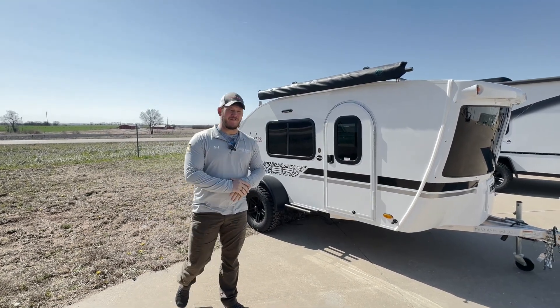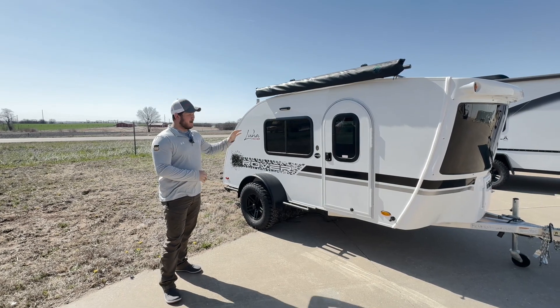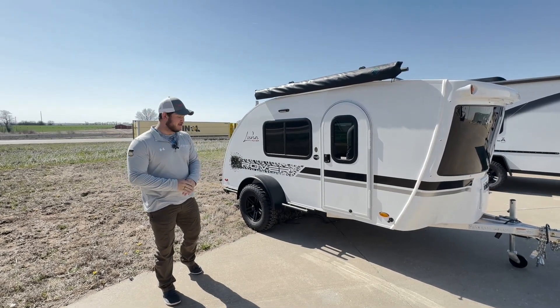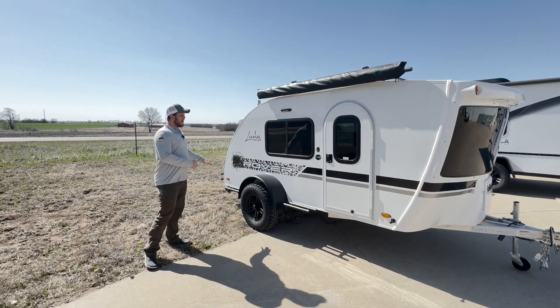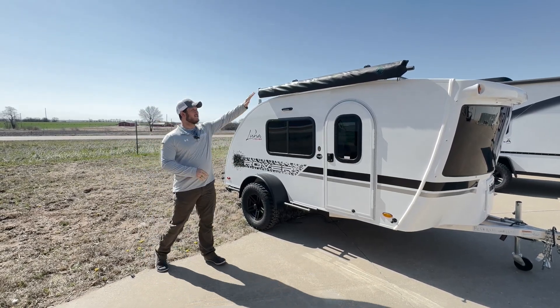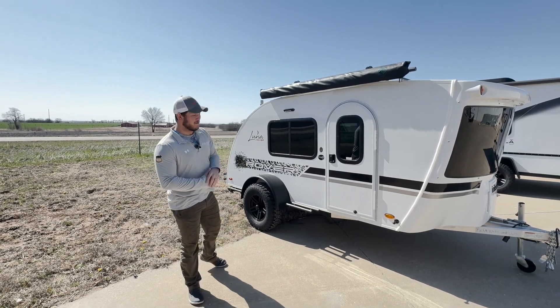Hey everyone, it's Travis with Four Seasons RV. Today we're looking at the Luna by Intech. On this Luna we have the Rover package, so you got your aluminum bars on the outside with sporty decals. We also have a manual straight awning attached to the roof rack.